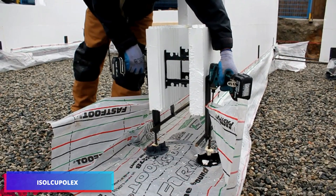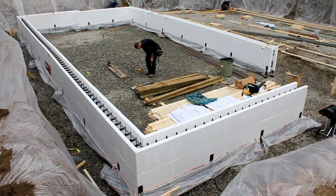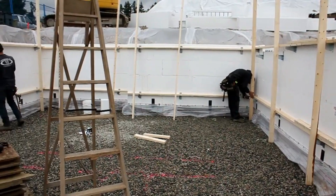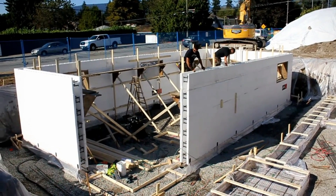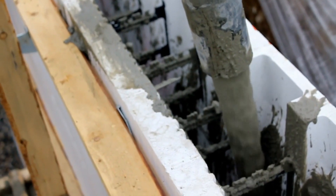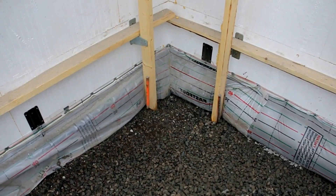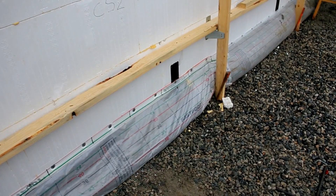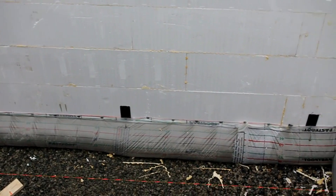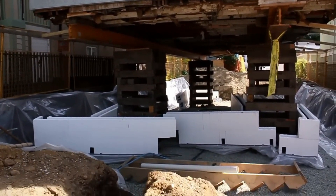An innovative breakthrough in the field of construction: FabForm Monoper allows you to pour the foundation and wall formwork in one step, eliminating the need for traditional procedures. Time and effort are both greatly reduced, and mistakes are greatly reduced as a result of its sophisticated engineering design. This technology combines speed, durability, and adaptability to make building projects incredibly efficient. FabForm Monoper has made construction more efficient and faster.